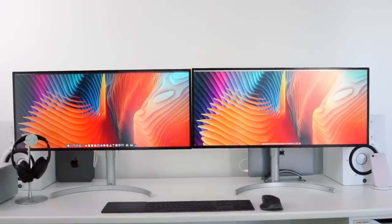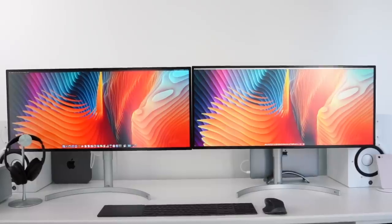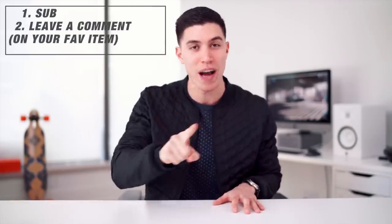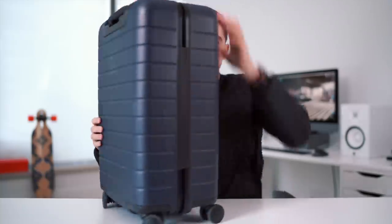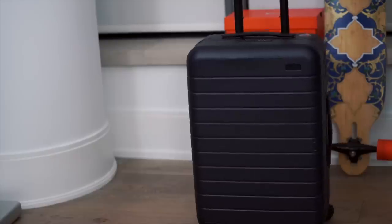Before we start, giveaway update for the dual monitor setup video — we had a winner, congrats. That will have to be dealt with when I am back in the studio at the end of the month. But if you do want to win something from today's episode, let me know down below in the comments your favorite item and I will try to make that happen when I am back.